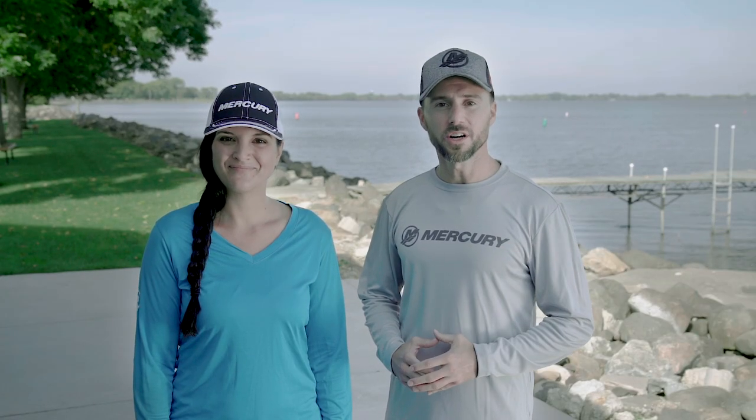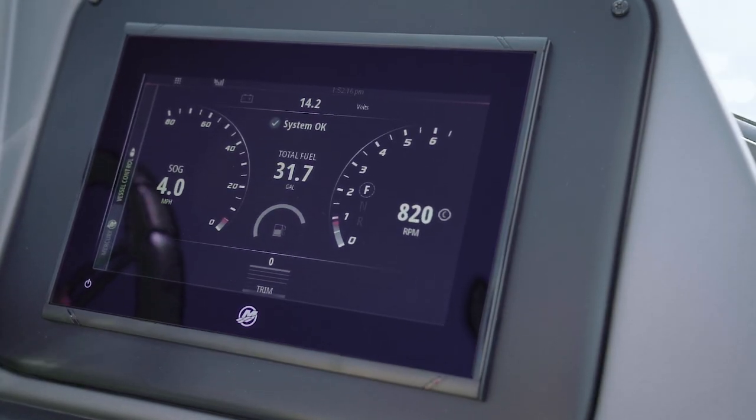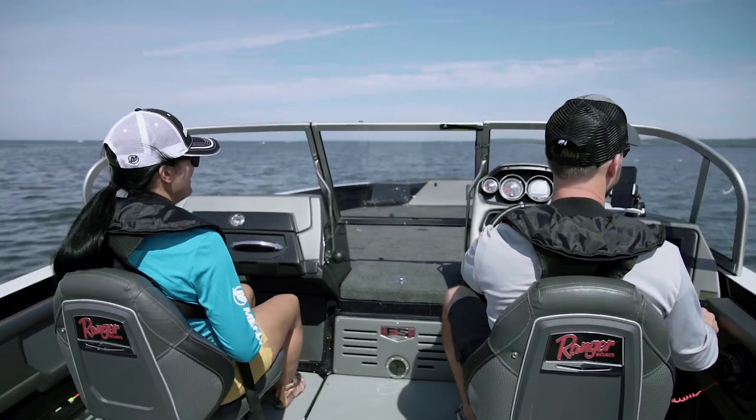VesselView, part of Mercury's SmartCraft suite of integrated products for your boat, will enhance your experience on the water. Mercury VesselView is a fully integrated information management system that makes boating easier and more enjoyable.